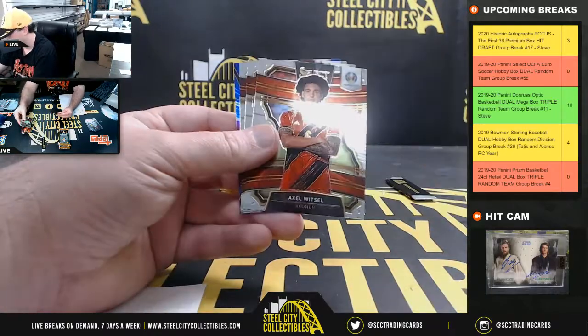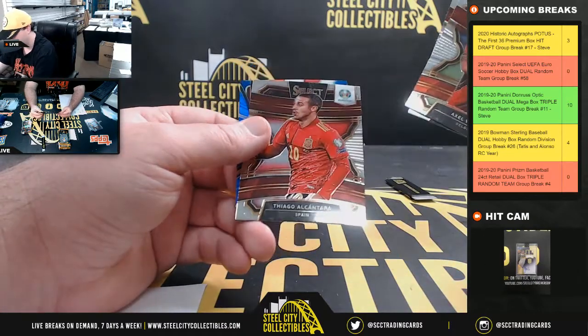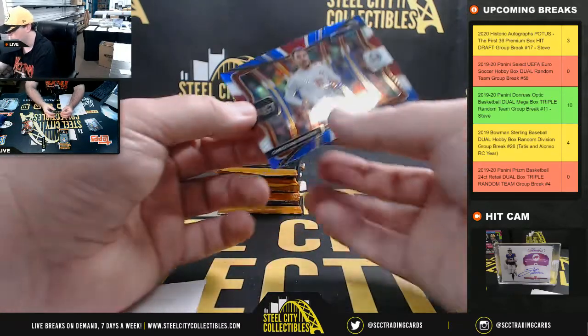Lucas Hiradecki Finland, Axel Witzel Belgium, Declan Rice rookie England, Thiago Alcantara Spain, and we have Christian Eriksen red, white, and blue from Denmark.